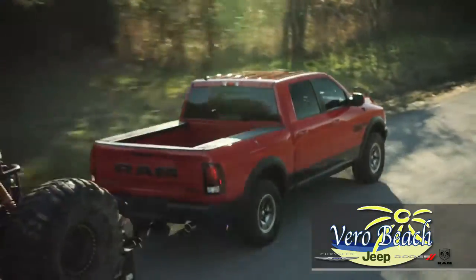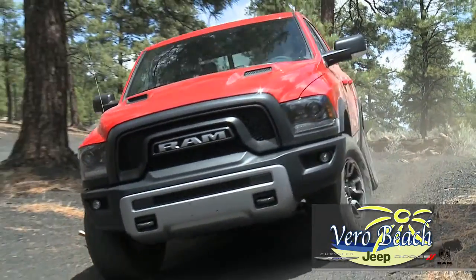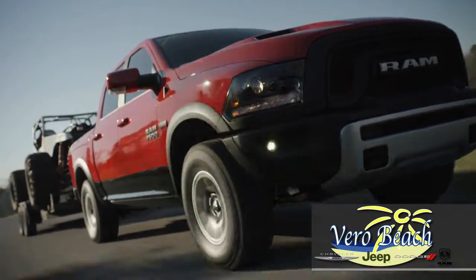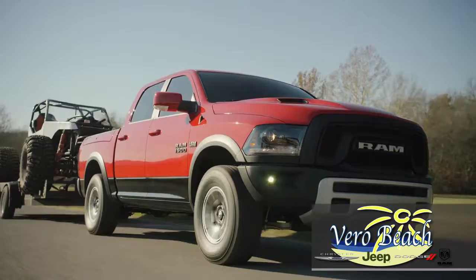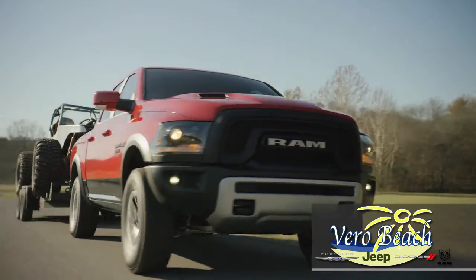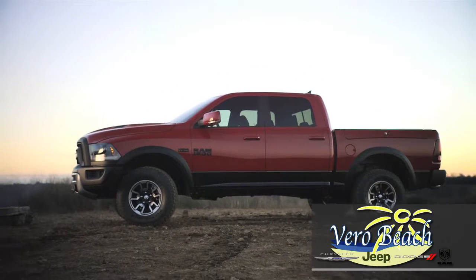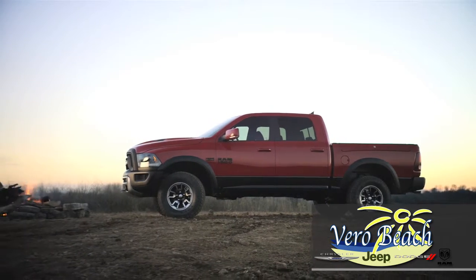The 2017 Ram Rebel also comes standard with skid plates to protect the fuel tank, transfer case, and steering gear. The Rebel can be powered by the Pentastar V6, named to Ward's list of the 10 best engines, with a towing capacity of 7,600 pounds, or the legendary 5.7 Hemi with 397 horsepower and up to 10,650 pounds of towing.